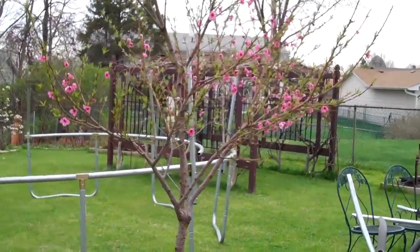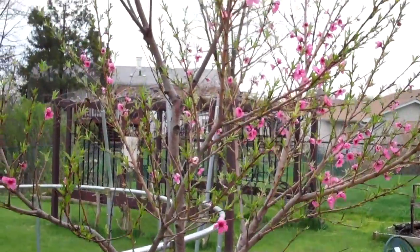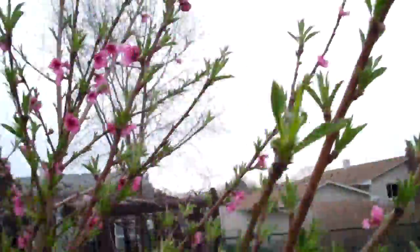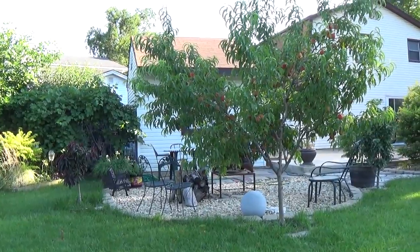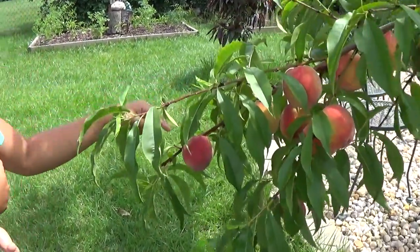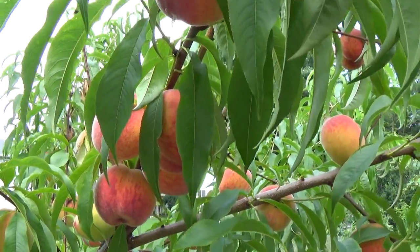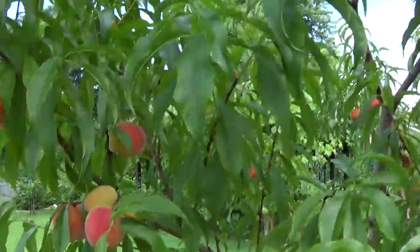This is what our peach tree looks like on April 18th. Look at all those bright pink flowers. Aren't they pretty? Look at that big one. Look at that.